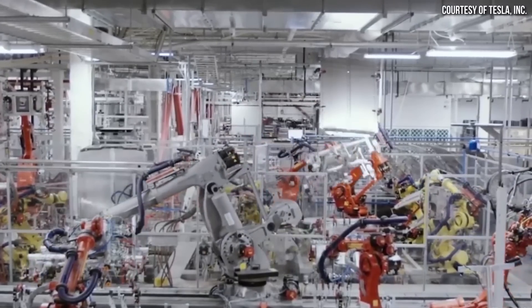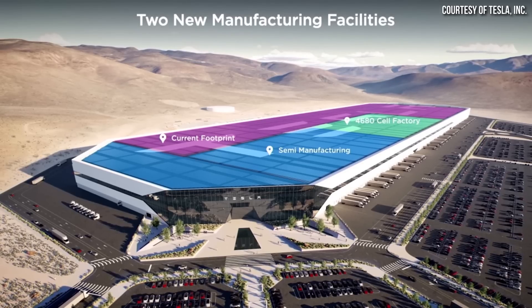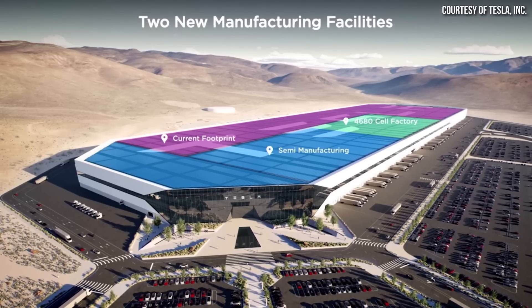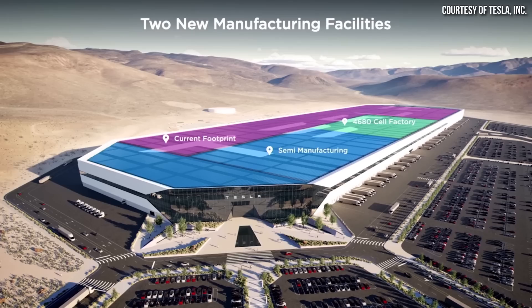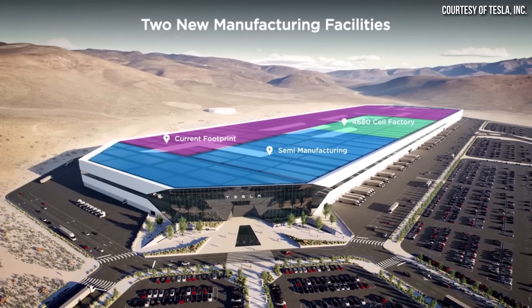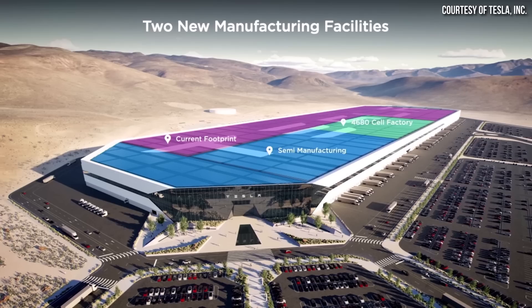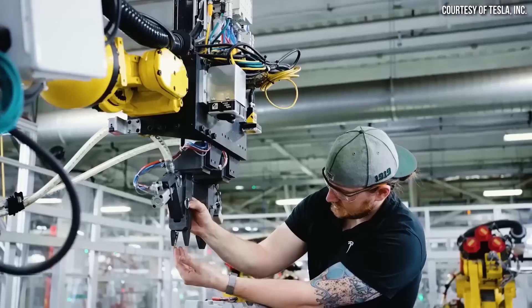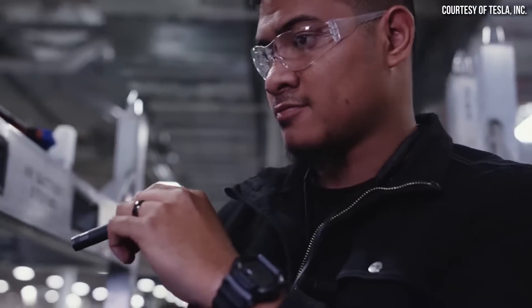Looking at pictures Tesla shared at the Gigafactory Nevada expansion announcement event, you can see that the portions allocated for various aspects of production completely fill out the expansion of this first building. Tesla could potentially move some non-battery production to a separate building or location, but it does appear that in order to get to 500 gigawatt hours per year, a separate building would be needed.